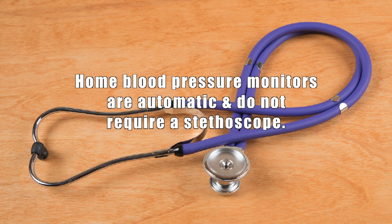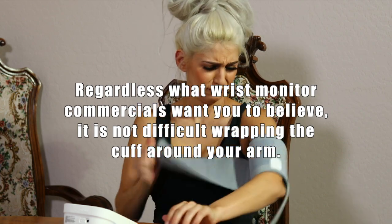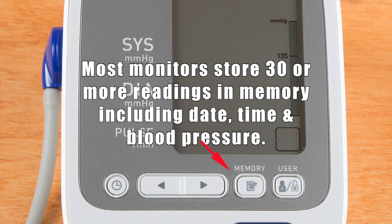Unlike blood pressure monitors used by many doctors, home blood pressure monitors are automatic and do not require a stethoscope. Cuff style monitors are more accurate than wrist monitors that must be held at heart level for accurate measurements. Ignore commercials for wrist monitors that make using cuff monitors appear to be rocket science. Avoid low-cost monitors that tend to be less accurate. Your blood pressure is too important — accurate readings can keep you off a lifetime of blood pressure medication. Cuff monitors also give you the option of using AC power, which will save on battery cost. Most monitors have a memory that will store 30 or more readings including date, time, and blood pressure.